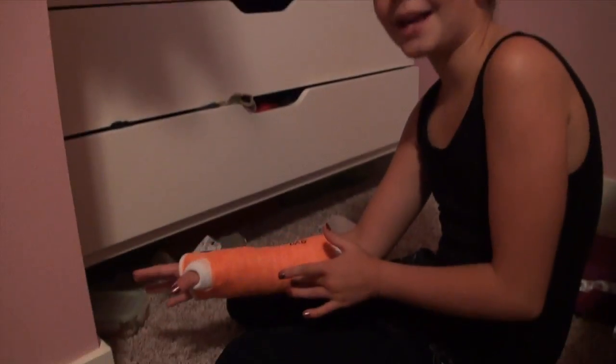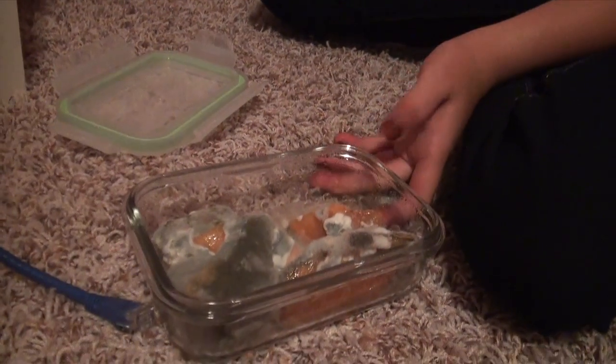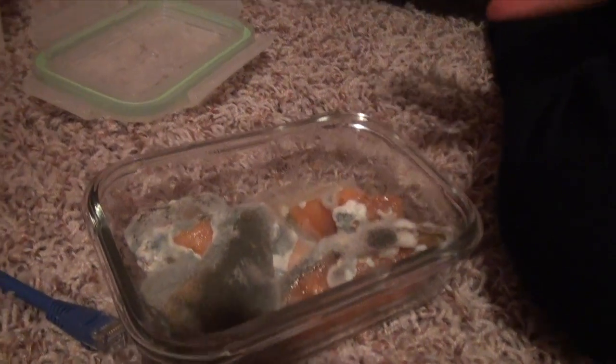So I haven't checked on the mold in like four or five days because I got kind of occupied with breaking my wrist and other stuff. Wow, that's definitely ready to be used.